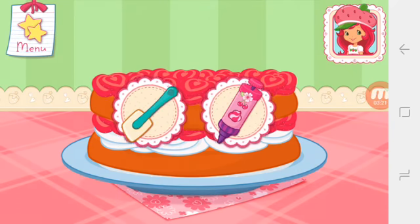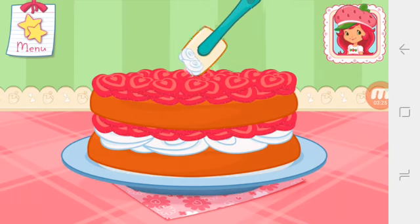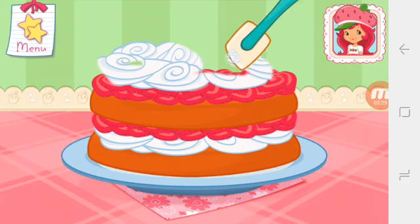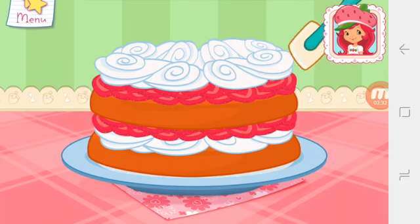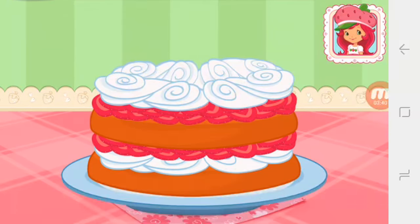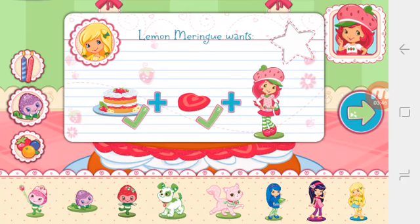You're almost done! Just add some more whipped cream. Yum! Let's add some sprinkles to our dessert. Use your finger to spread them around. If you want to fill this order, don't forget to add this request.